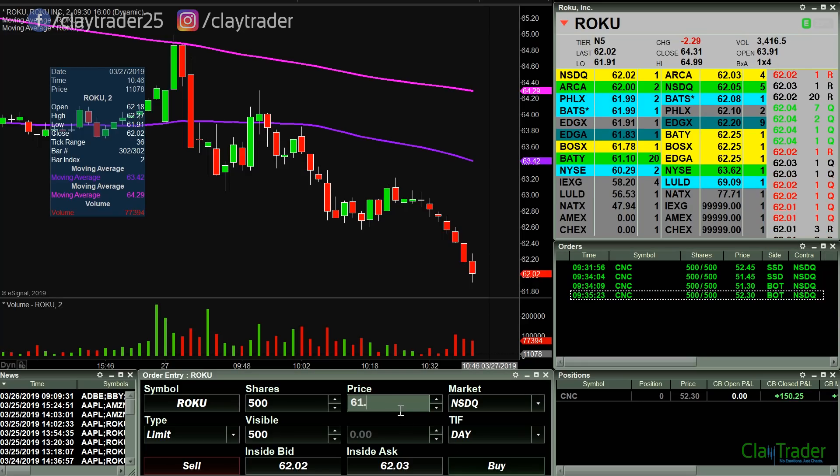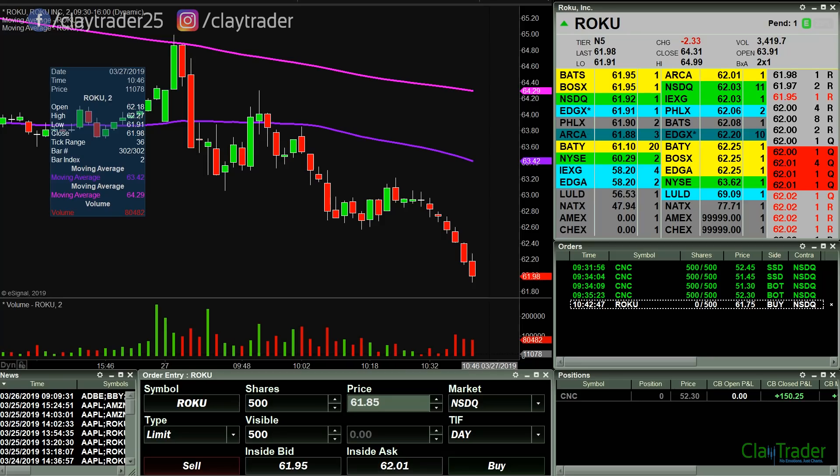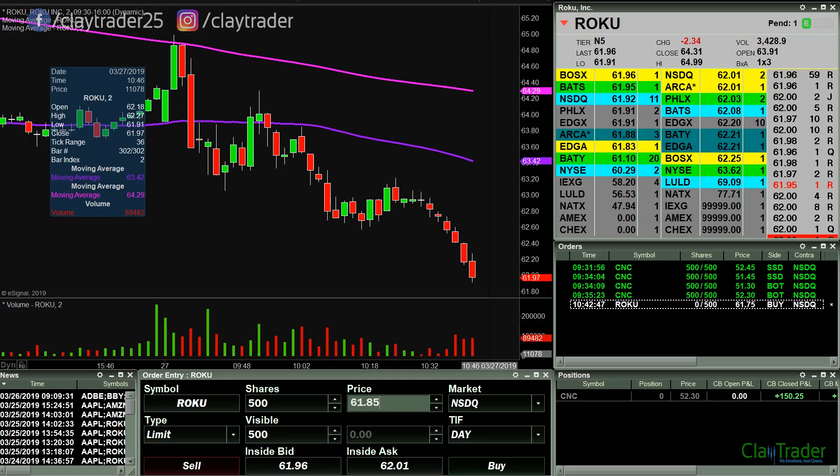At this point, I'm just gonna have to change it down to 61.75. We'll see if we can just get a tad more downward pressure to take it to that point or not.